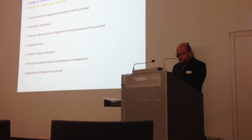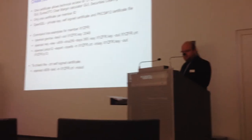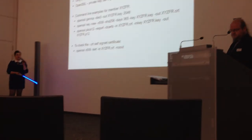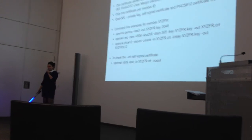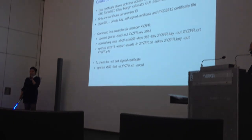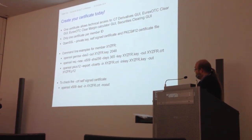This finally leads us to the most important issue: access to the C7 GUI. Create your certificate today. It's important to remember that one certificate per member ID is used for access, and this certificate gives you access to all the clearing GUIs — the new derivatives clearing GUI, the OTC Cleared GUI, the Margin Calculator GUI, and the Securities Cleared GUI. Members have to create a self-signed SSL-compliant certificate and also a browser certificate in PKCS12 format. We recommend using OpenSSL for creating both the private keys and the certificate file for the browser. It looks pretty straightforward — I hope it will be manageable.